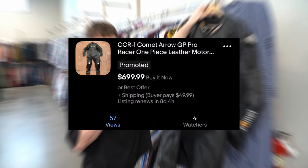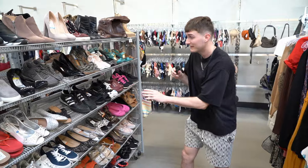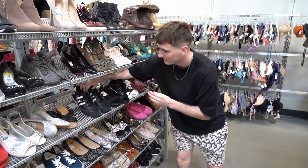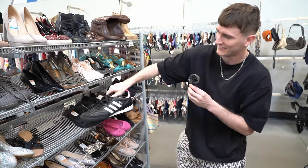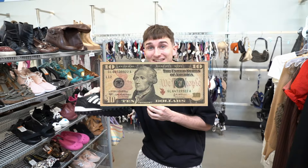We might take a chance and it might sell for over $400 maybe. These types of shoes are something I'm always looking for — these Adidas indoor cleats, Team Mundial, for $10 on this.